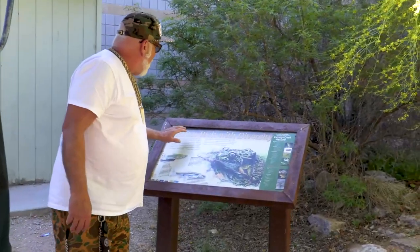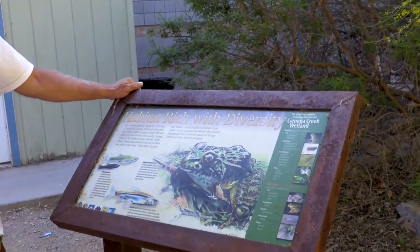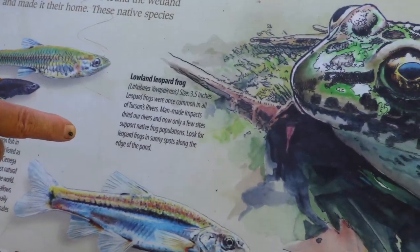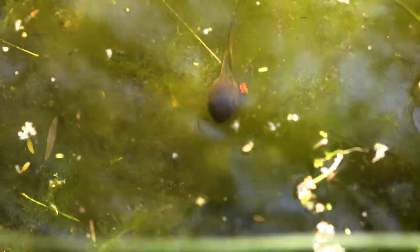This is what it's all about — habitat rich with diversity. We got the Gila topminnow, we got the longfin dace, and we have the leopard frog. These are why we're here. This was all made possible from a grant from the US Fish and Wildlife Service called the Partners Program.